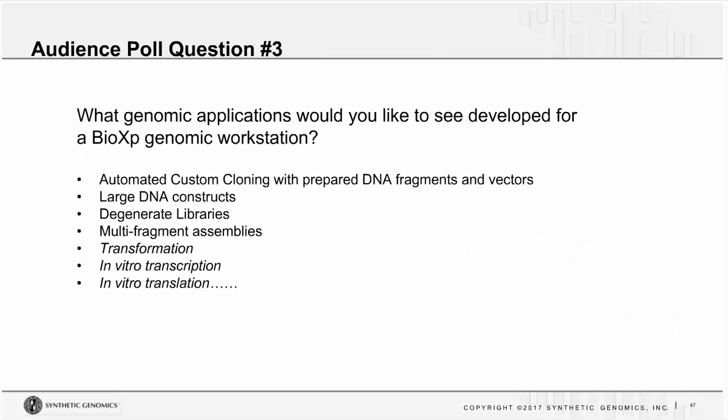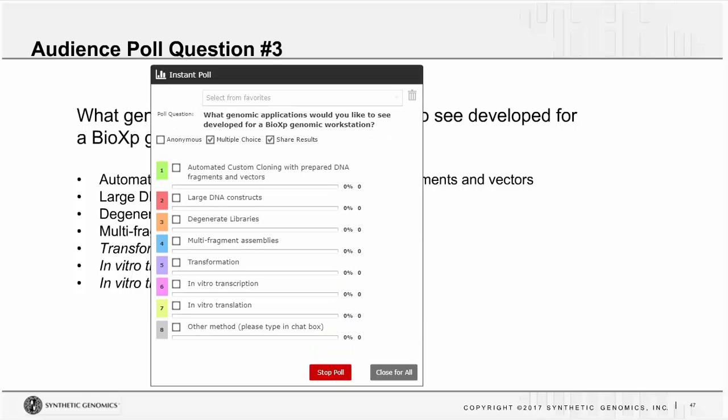Our third and final audience poll asks: what genomics applications would you like to see developed for BioXP? Automated custom cloning and large DNA constructs appear to be popular answers, along with degenerate DNA libraries, multi-fragment assemblies, on-instrument transformation, and in vitro transcription or translation. Large DNA constructs seems to be winning out with this audience, and that's definitely a good application.